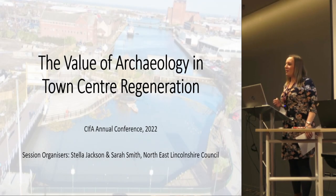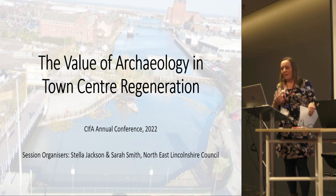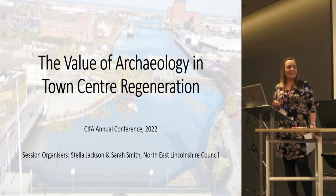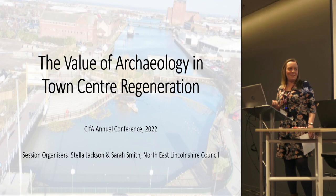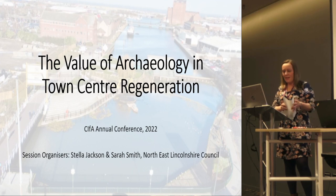Hi everyone. I don't know if we're actually on time or not, but it says two o'clock on my watch, and if people are still eating lunch they can kind of drift in hopefully as the session begins. So welcome to our session this afternoon on the value of archaeology in town centre regeneration.